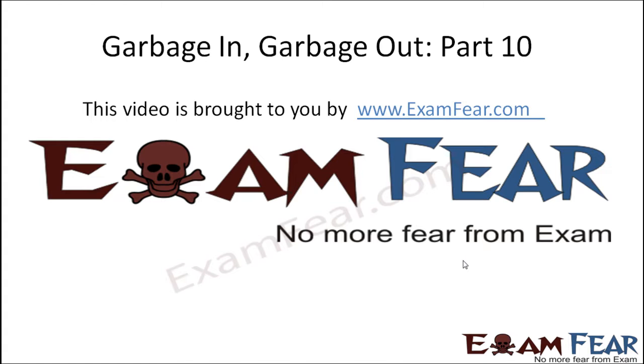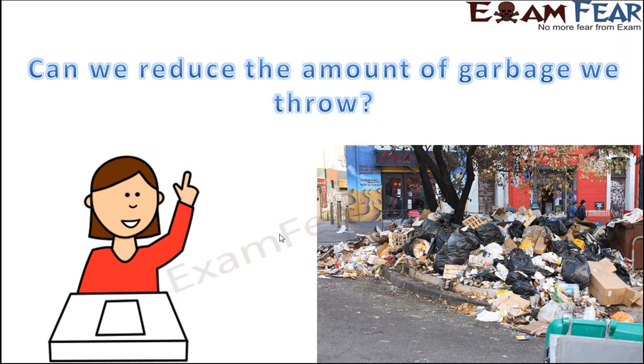This video on garbage in garbage out part 10 is brought to you by examfear.com. This is how we dispose of biodegradable and non-biodegradable wastes. With biodegradable waste we can use it in some good way, but non-biodegradable waste gets added to the landfill and remains there as it is, year after year.